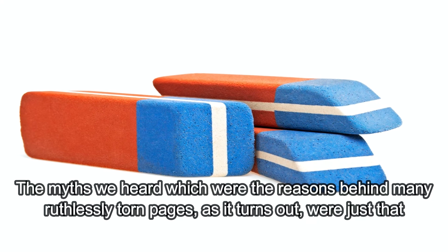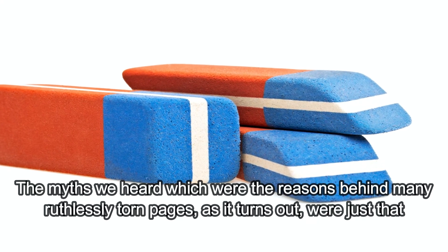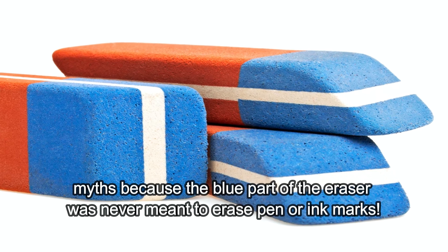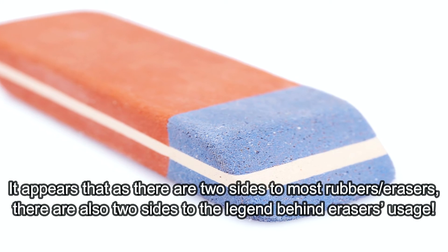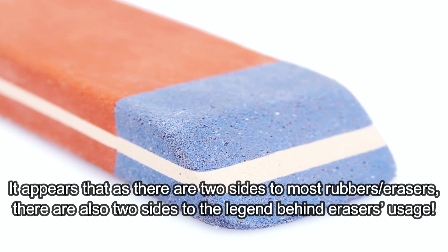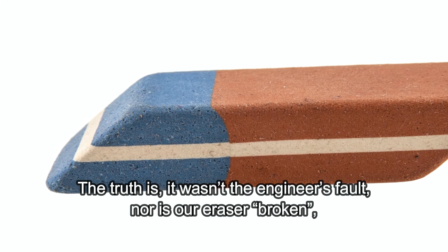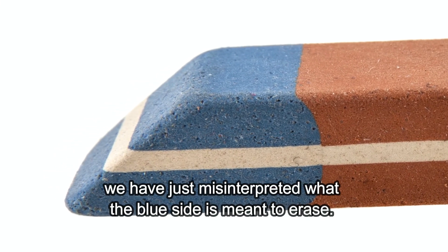The myths we heard, which were the reasons behind many ruthlessly torn pages, as it turns out were just that — myths. Because the blue part of the eraser was never meant to erase pen or ink marks. It appears that as there are two sides to most rubbers and erasers, there are also two sides to the legend behind eraser usage. The truth is, it wasn't the engineer's fault, nor is our eraser broken. We have just misinterpreted what the blue side is meant to erase.